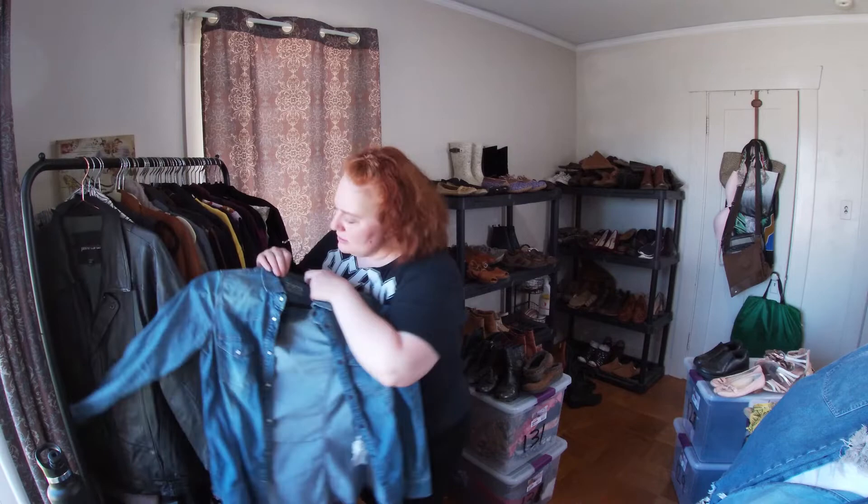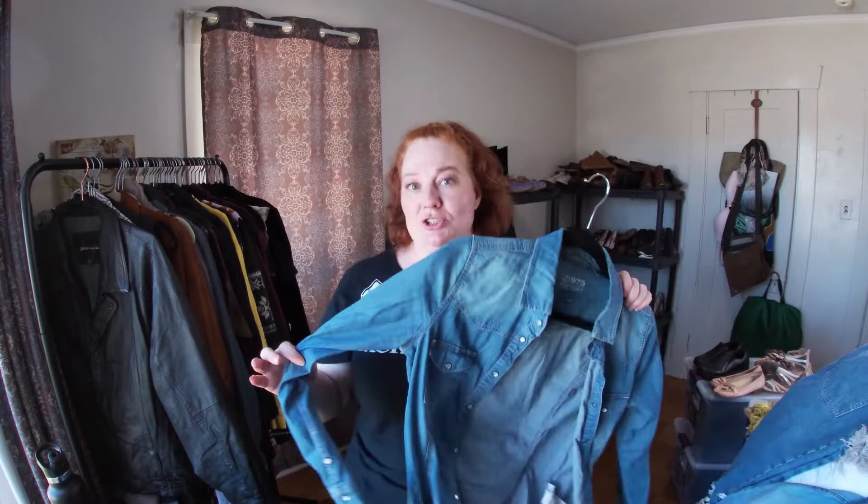This is a Z 1975 — that was a good year. This is going to be bleach distressed because there's a lot of staining at the neckline. That will take care of it. It is a pearl snap shirt.